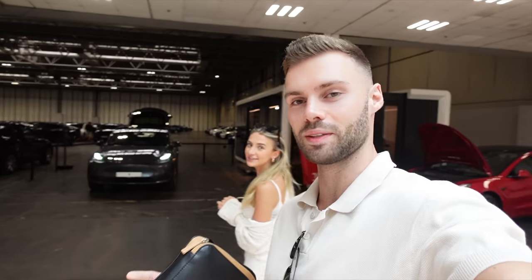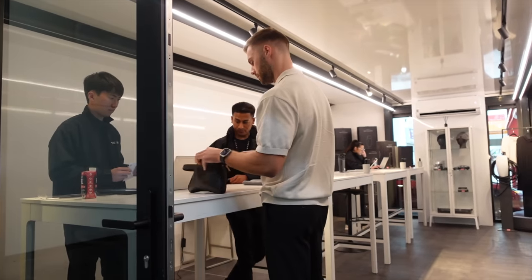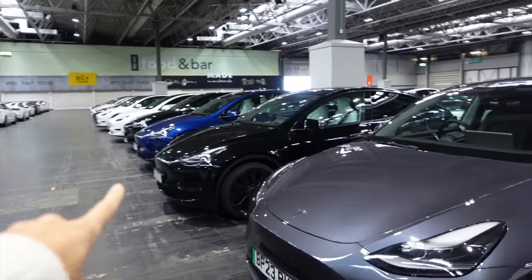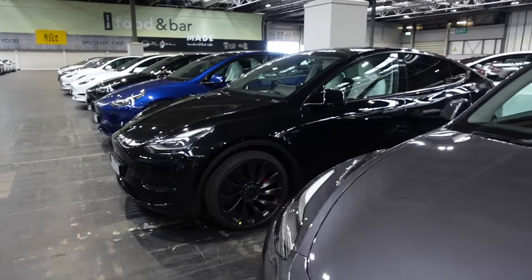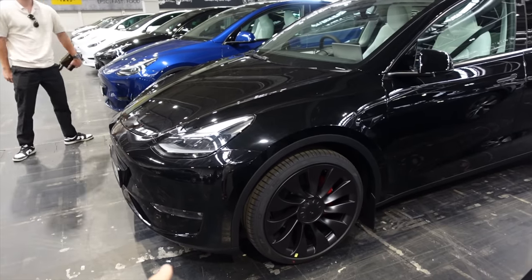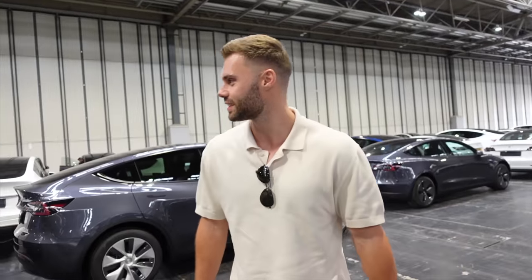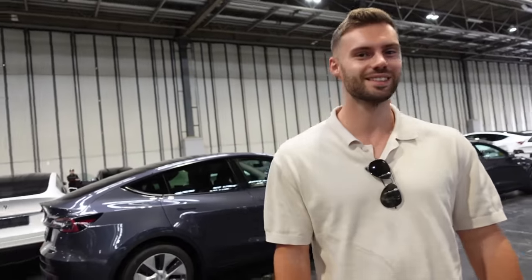It's a very exciting day - we have arrived at the Tesla collection and we're about to collect a new car. Is this the one? Whoa! How have we got red calipers? Did you put them in to get done? No way, I didn't know it came with the red calipers - you've gone for the Performance!